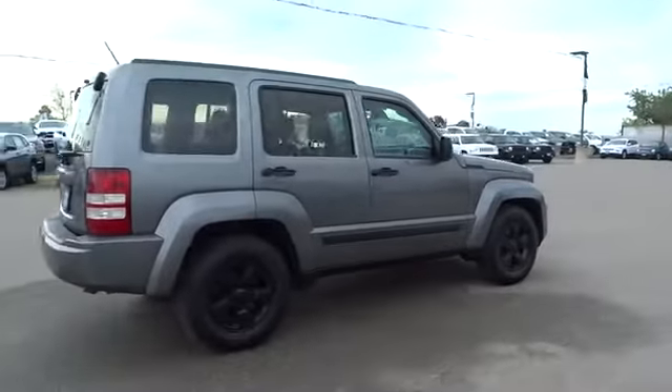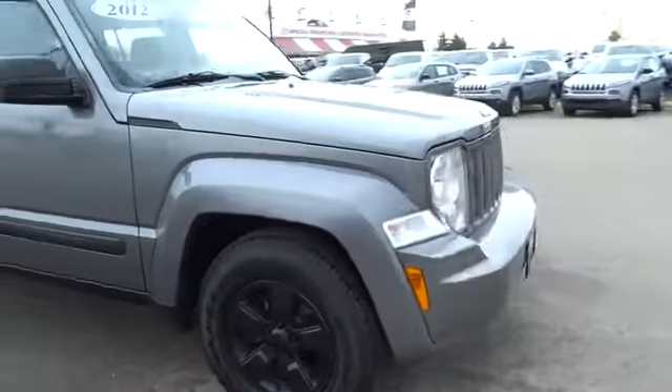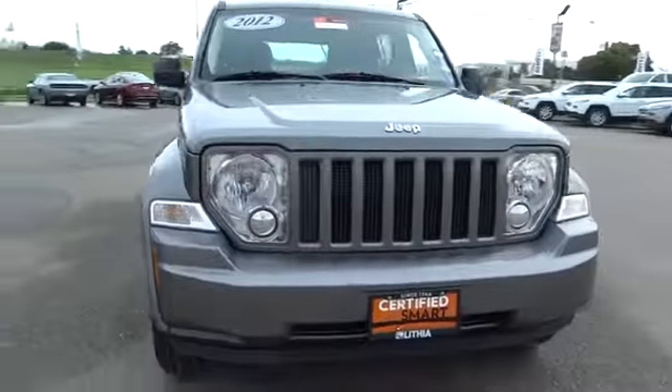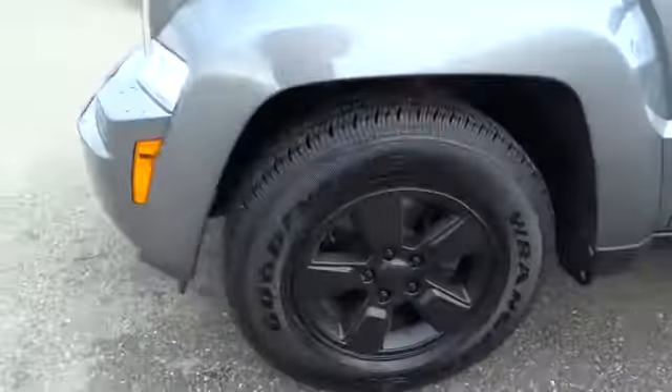Stability control, traction control, keyless entry, steering wheel audio controls, anti-lock braking system, adjustable steering wheel, power steering, cruise control, floor mats, four-wheel disc brakes.